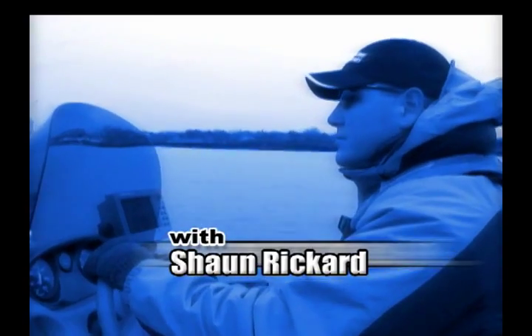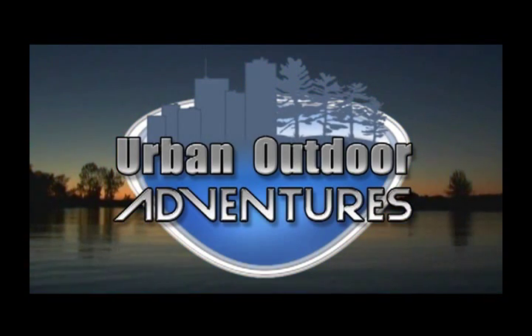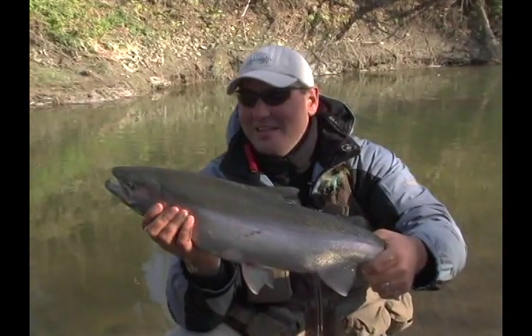Urban Outdoor Adventures — teaching anglers and outdoor enthusiasts when, where, and how. This week on Urban Outdoor Adventures, Sean and his good friend Dan McGill are float fishing for Late Fall Steelhead.